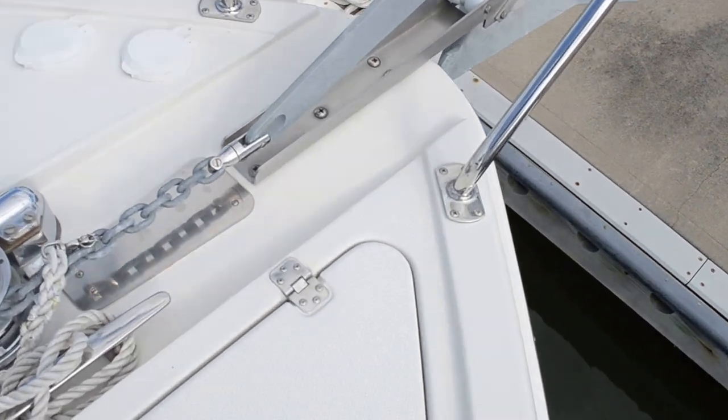Maxwell 1500 windlass. I'm not sure if you'll be able to see down there today, but we have all-chain rode.